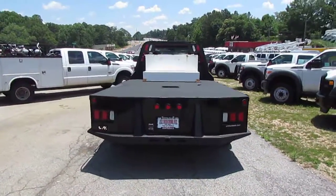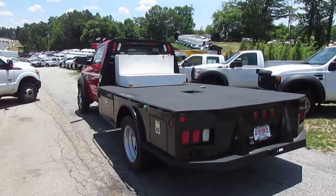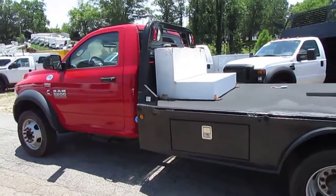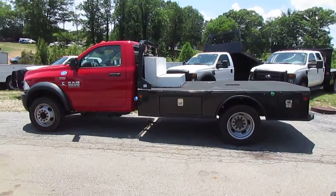If you're interested in this great flatbed truck, come on down to 5000 Nelson Brogdon Boulevard in Sugar Hill, Georgia. You can always check us out on our website at jwtrucks.com. Whatever you do, make sure you tell them Photo Guy sent you and get your best price guaranteed.